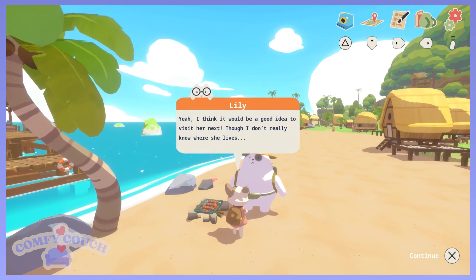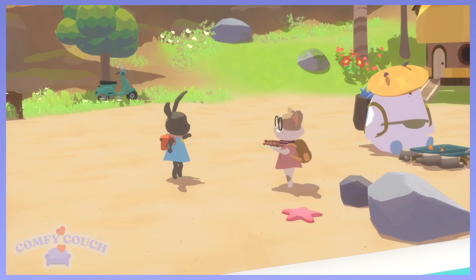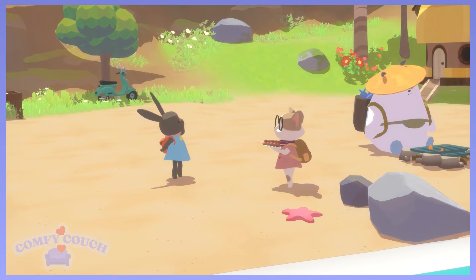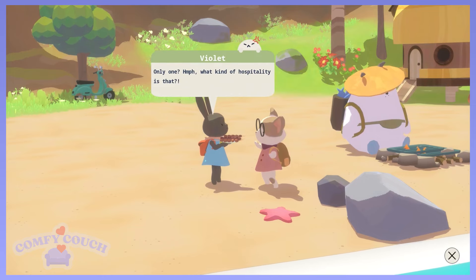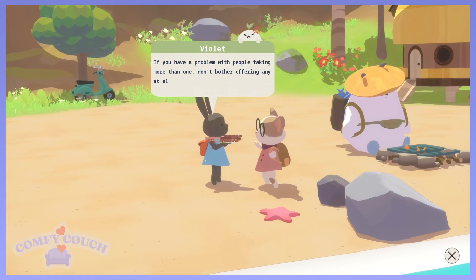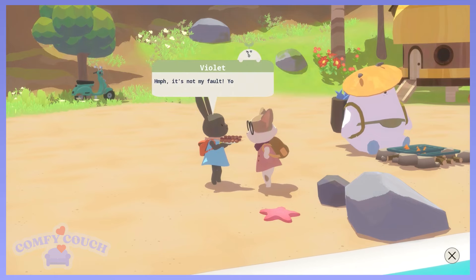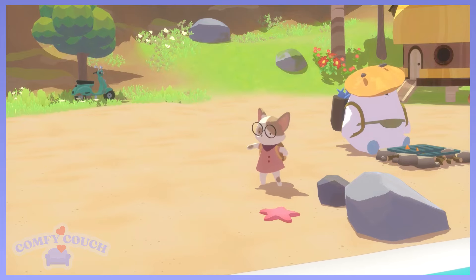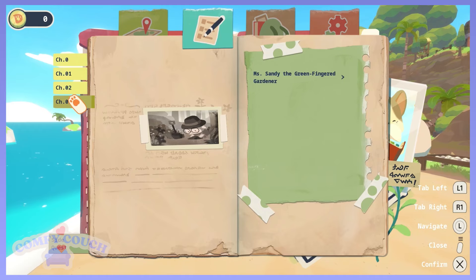I think it would be a good idea to visit Miss Sandy next. Hey, I just finished grilling some freshly caught fish — would you like to try some? So this is the famous local hospitality? Don't mind if I do. You're only supposed to take one. What kind of hospitality is that? If you have a problem with people taking more than one, don't bother offering any at all. Is Violet our nemesis? But you just took all of them. How rude — I thought everyone was going to be so nice. She even took Miss Sandy's. I'd better watch out for her next time.